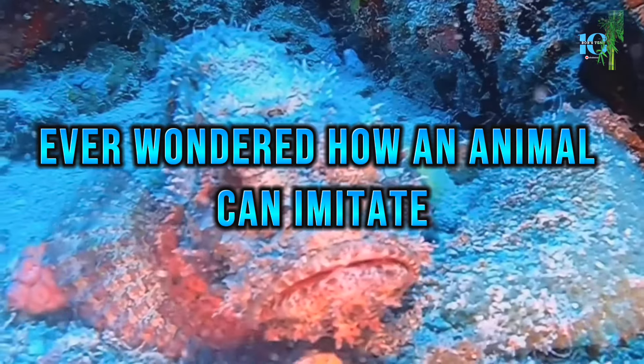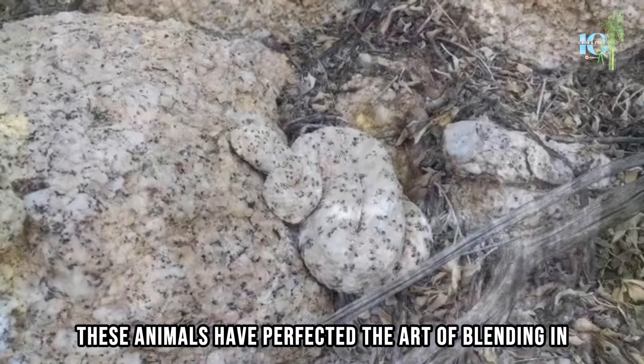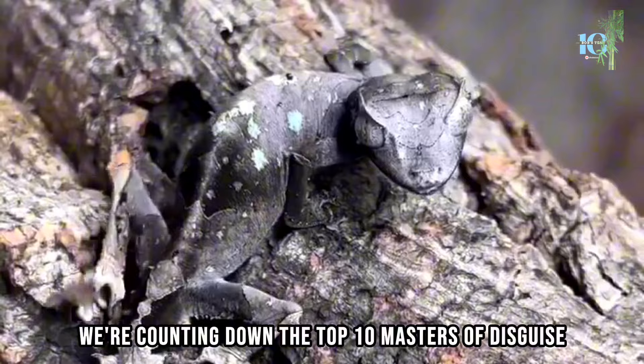Ever wondered how an animal can imitate the appearance of something completely unrelated? From the depths of the rainforest to the open plains, these animals have perfected the art of blending in. In this video, we're counting down the top 10 masters of disguise. Let's get started!